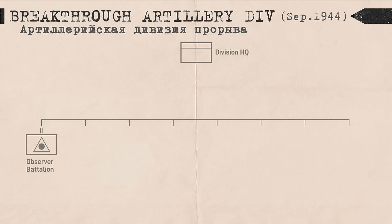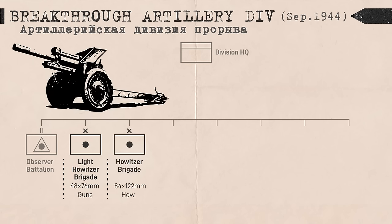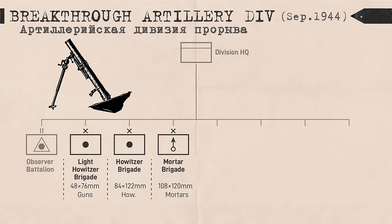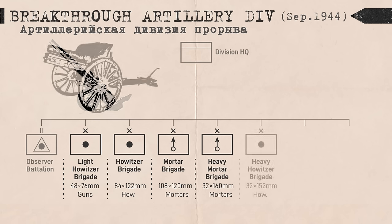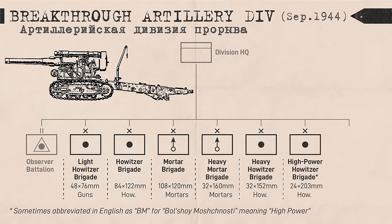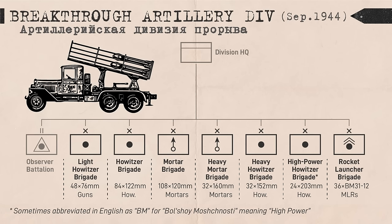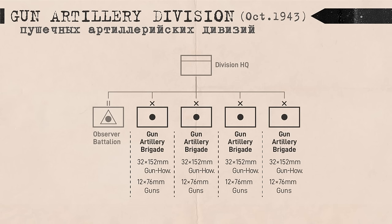By September 1944, Breakthrough Artillery Divisions consisted of a light brigade with 48 76mm guns, a howitzer brigade with 84 122mm howitzers, a mortar brigade with 108 120mm mortars, a heavy mortar brigade with 32 160mm howitzers, a heavy howitzer brigade with 32 152mm howitzers, a BM howitzer brigade with 24 203mm howitzers, and a rocket launcher brigade with 36 Katyusha rocket launchers. A gun artillery division was another operational formation intended primarily for counter-battery fire, armed with 48 76mm guns and 108 152mm gun howitzers.